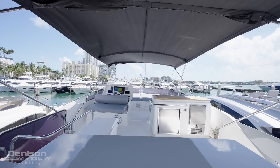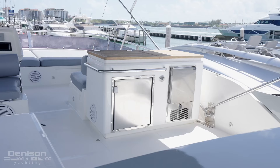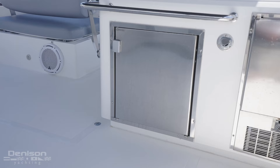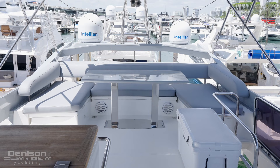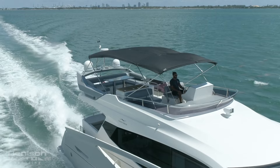As you ascend to the flybridge, you step into another great entertainment space complete with sun pads forward and a large seating area aft. The flybridge also comes with a summer galley which consists of a grill, sink, ice maker, and fridge. The soft goods and tabletops here are brand new, and additionally the owners have completely redone the non-skid. On a gorgeous day like today, there's nowhere I would rather be than enjoying these 360 views.